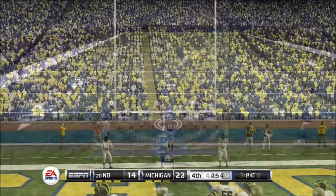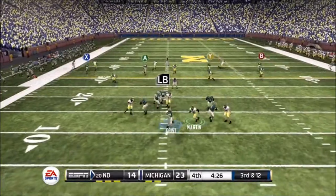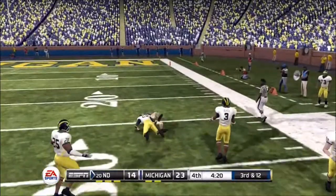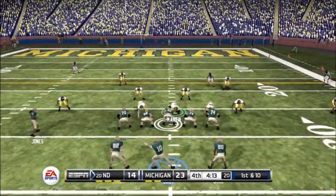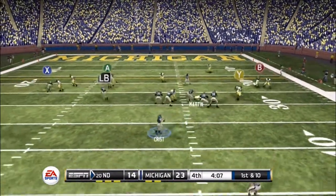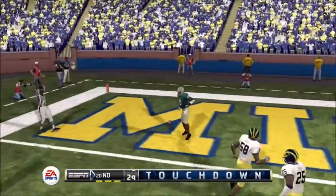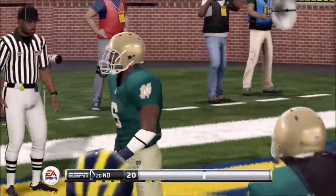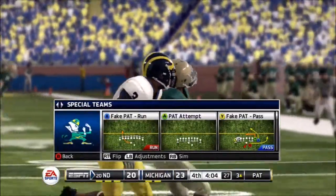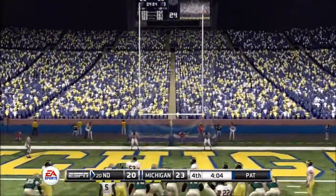Throws it deep — he hauls it in, and they tackle him at the 28-yard line. He may have changed things up here. Now he's scrambling, and he rifles it in there for the touchdown — that's his third toss for a score. What I'm noticing more and more about this guy is he's very patient with the ball, and it's resulting in some nice scores. What's more amazing than anything else is that these guys are still losing. And he tacks on the extra point.